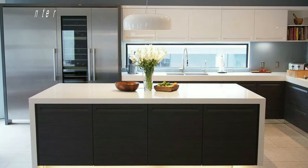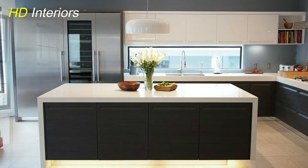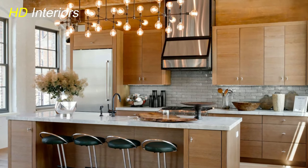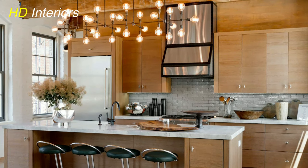Statement Sconces. Enhance your kitchen's character with statement sconces. These wall-mounted fixtures provide localized lighting while serving as striking design elements that reflect your personal style.